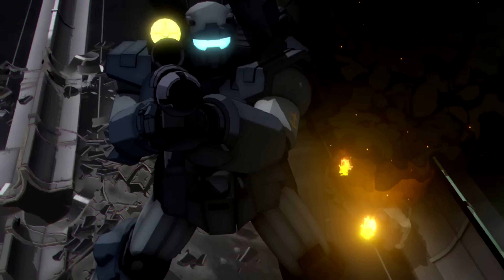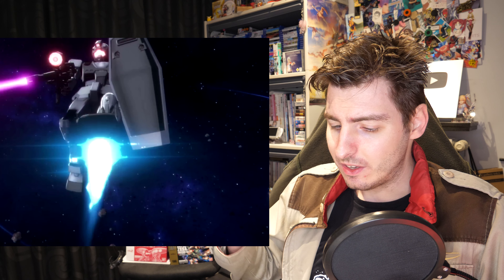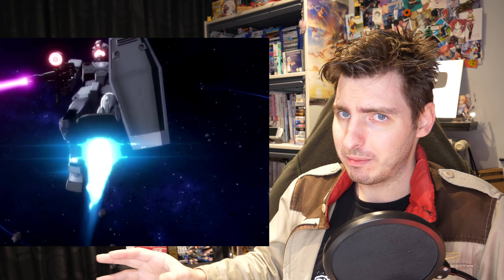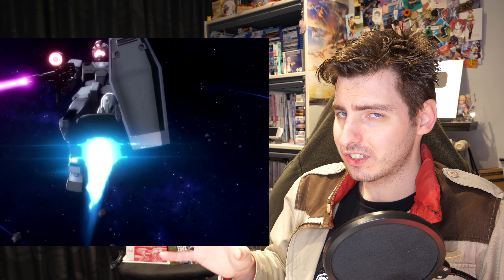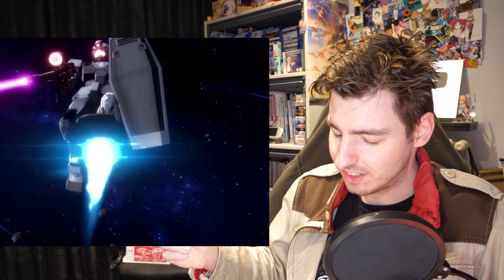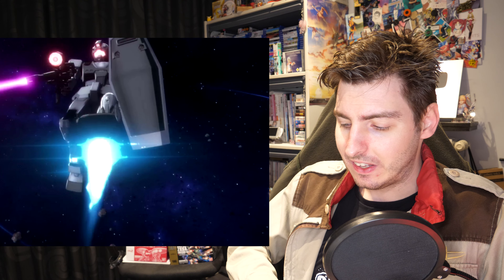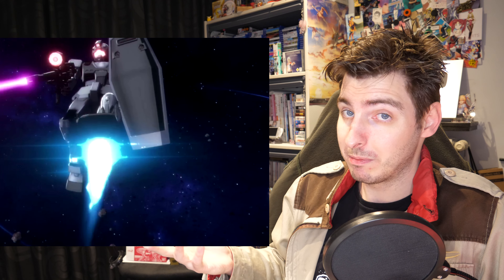So the obvious question is: is this going to take place in the Origin timeline, or is that Gym just a stylistic choice? Which I believe is something they also did in UC Engage with one of the cutscenes — they just used the Origin Gym because they could.